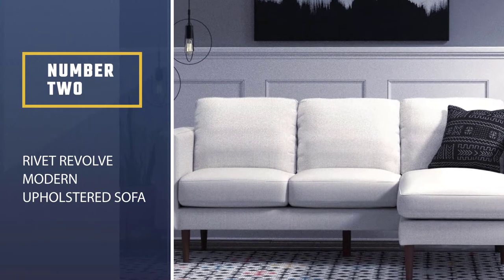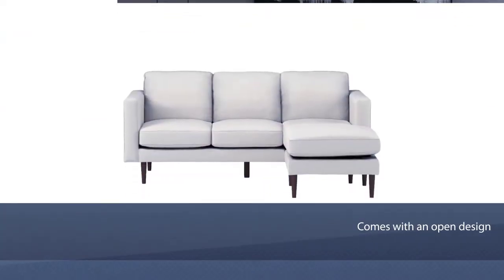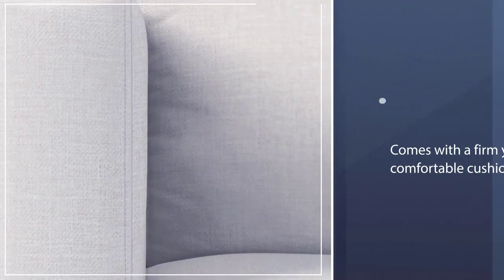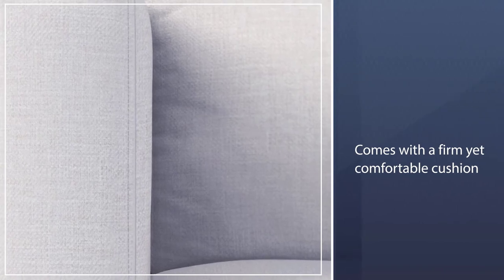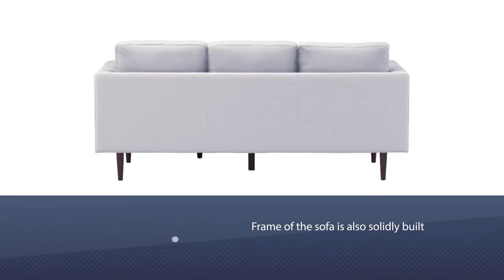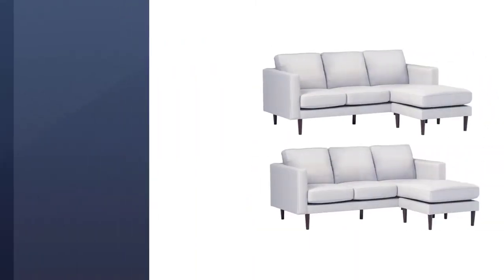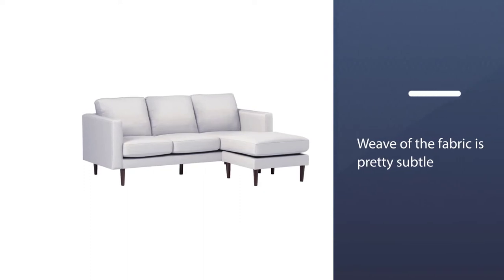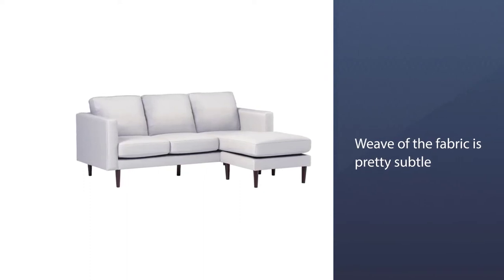Number two: the Rivet Revolve Modern Upholstered Sofa. It comes with an open design paired with a long sofa and an ottoman. It also features a firm yet comfortable cushion that stays in place even when you move around. The frame is solidly built and won't wobble or tip over even with unbalanced weight distribution. This minimalist sofa comes in a range of color options and features a subtle fabric weave.